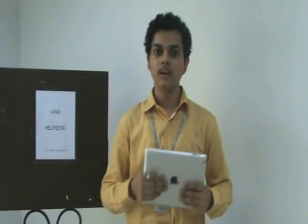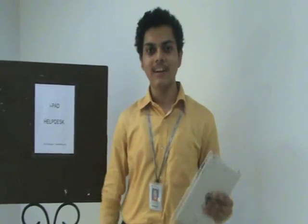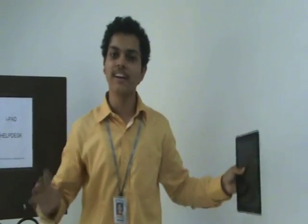I'm sure VIT has taken a big, huge step in the history of education at VIT, providing the first year students with iPads. I would like to say VIT, thank you for this. This gift as an education helper cannot be defined in words. The expertise we would gain is tremendous. Thank you, VIT.